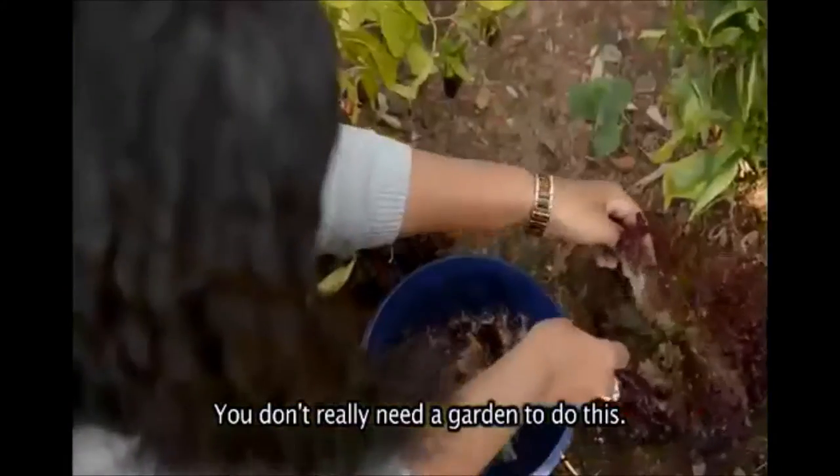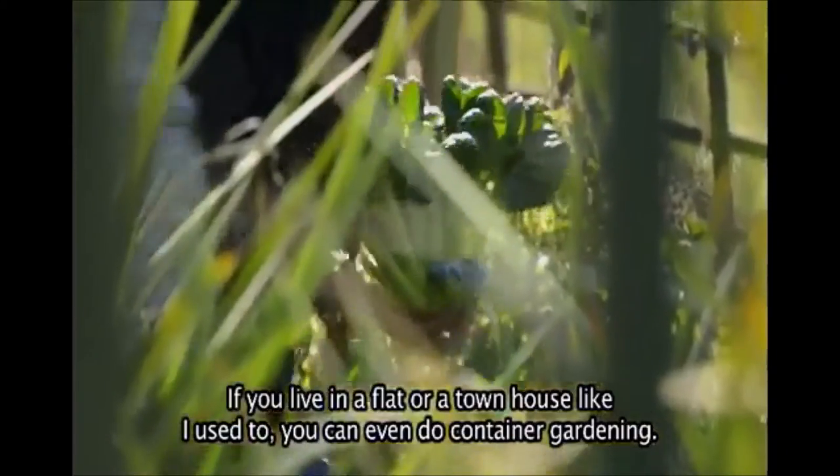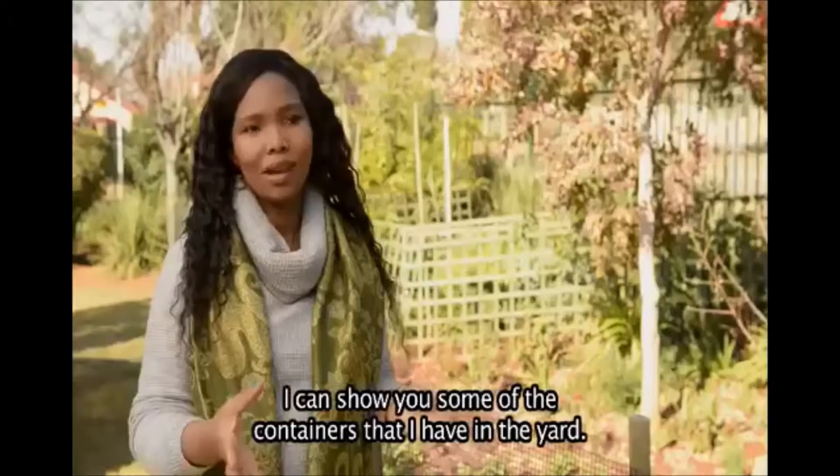You don't really need a garden to do this. If you live in a flat or a townhouse like I used to, you can even do container gardening and I can show you some of the containers that I have in the courtyard.